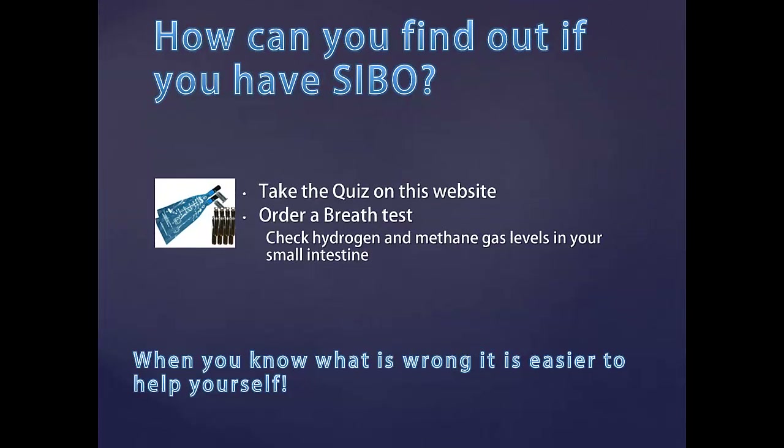If you suffer from digestive complaints, please take the quiz right here on this website. It's a quick screen to see if SIBO may be a problem for you. If you test high on this quiz, we recommend you order the Lactulose Breath Test, which tests for hydrogen and methane gas. It's an accurate breath test with convenient sample collection right from your home. Because when you know what's wrong, it's a lot easier to help yourself.